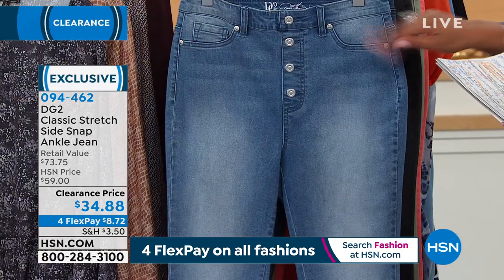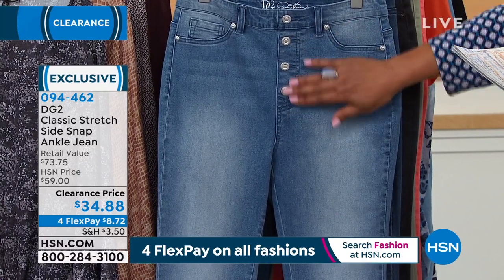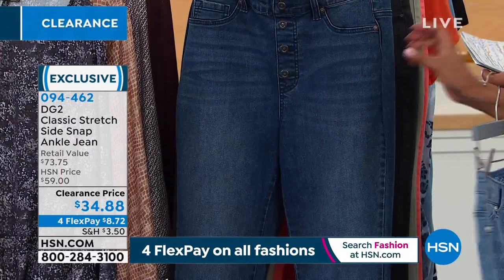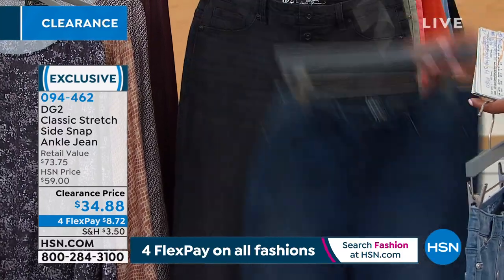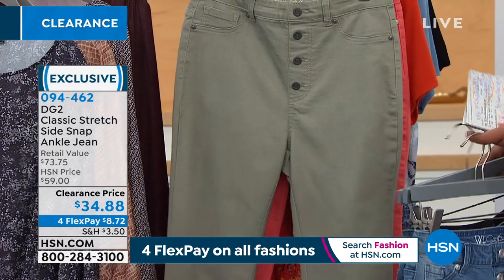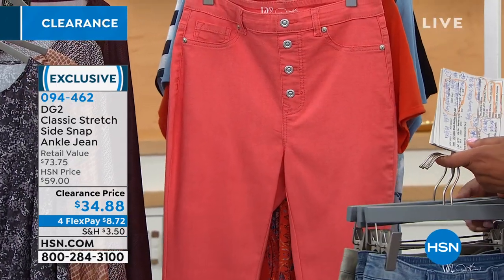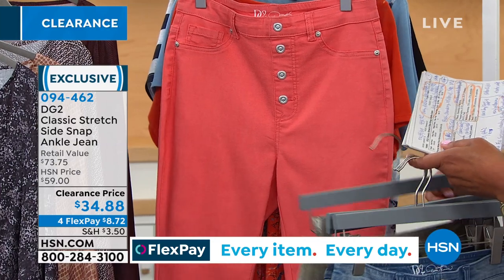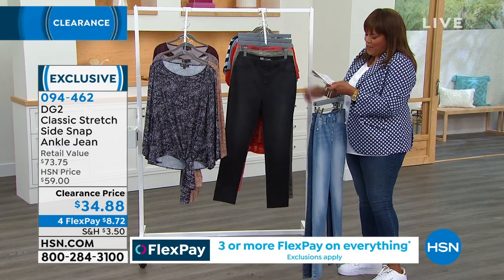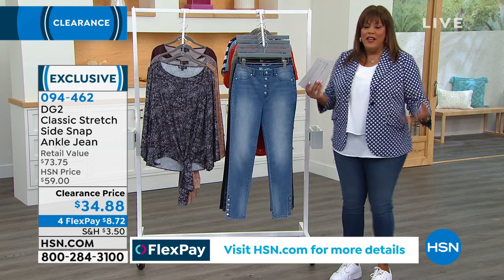Going through the colors: we have chambray — your lightest blue — just pull these on, the buttons are faux, no fly zone. Then we have the gorgeous darker midtone, which is the color Debbie has on. We also have black with beautiful whiskering, a nice light sage perfect for spring, and spice to spice it up. Average length is 27.5 inches, petite is 25.5 inches, and tall is 29.5 inches.